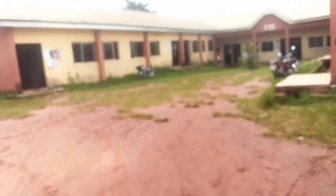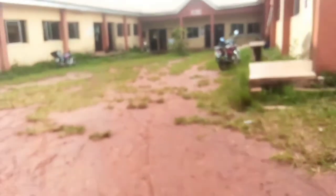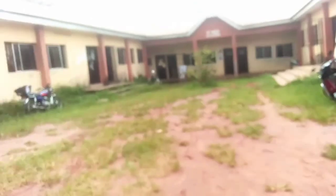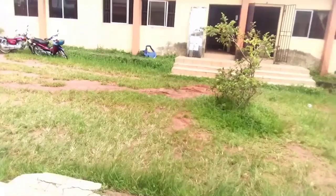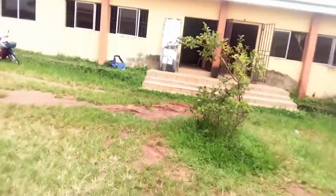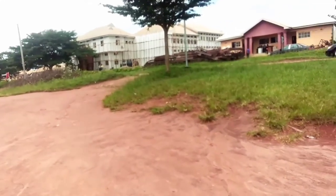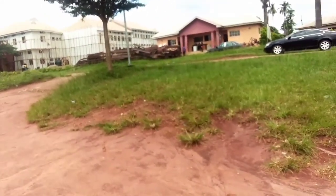This is the degree office where everything school-related runs — registration, anything you want to do, this is the office. All these places you are seeing are handling different things concerning students. So now we are heading to the Art and Social Science block.